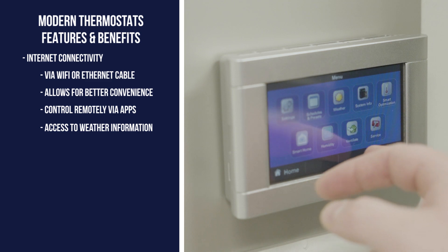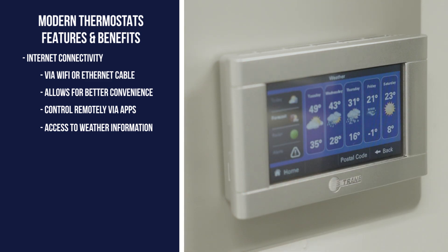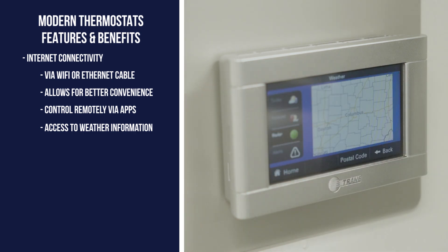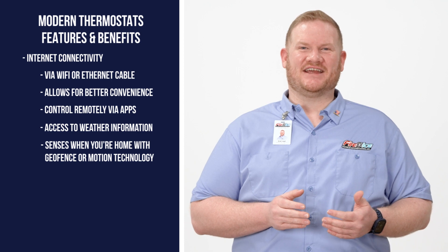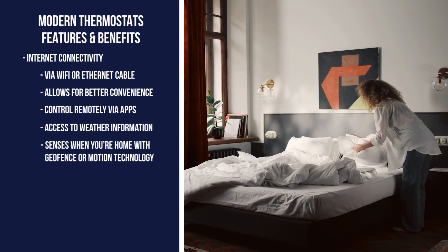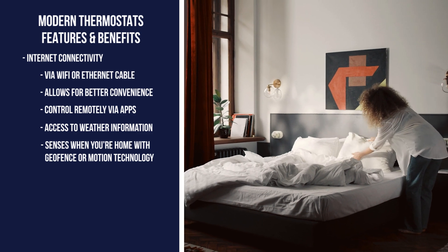When a thermostat is connected to the internet, you'll also have access to weather information such as a five-day forecast, weather radar, and severe weather alerts. Additionally, you'll have the ability to use geofence or motion sensing technology. This technology can enable your thermostat to sense whether someone is home and heat and cool accordingly.